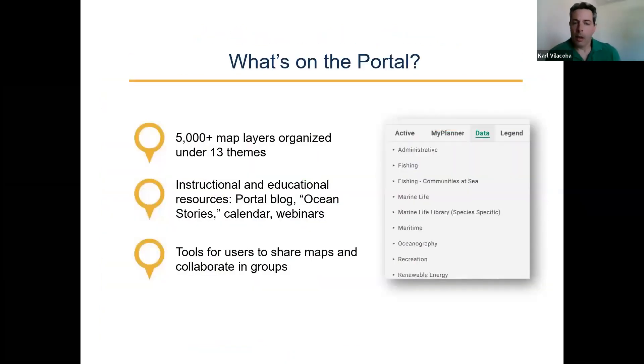So what's on the portal? Currently about 5,000 or more map layers organized under about a dozen themes. But we have it organized in a very easy way — even students in middle school and high school have no problem with it, or that's at least what we hope. We have instructional and educational resources to help people get through things, including a portal blog, an ocean stories section, a calendar of upcoming events. We hold semi-monthly webinars. We also provide tools for users to share maps and collaborate together in groups, so if they have projects they're working on together, it just makes it that much easier.